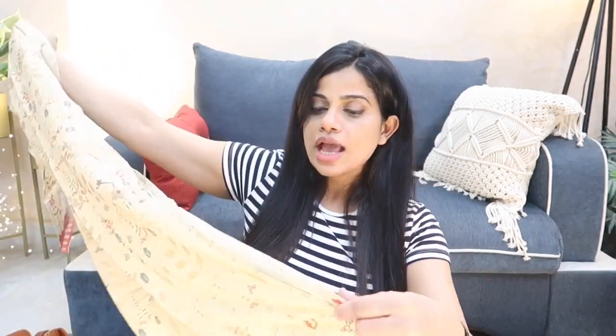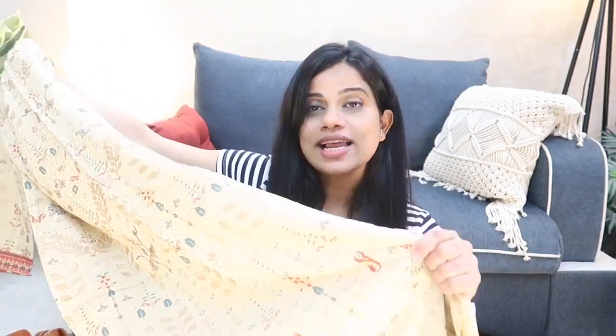Next up I got this salwar kameez set by the brand Color Spindo Era. Here is a really beautiful salwar kameez set — I got this for my mother for Diwali. It's a beige color salwar kameez, kind of printed, not embroidered. My mother prefers wearing cotton, so that's why I got this for her.